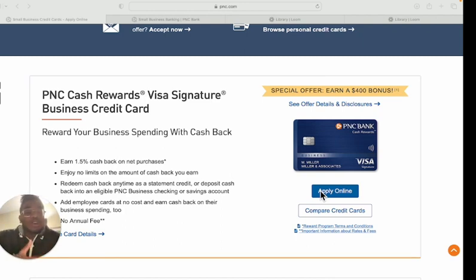With PNC Bank, I recommend you start a bank account with them before you apply for these cards. I set up a business account the same exact day I applied, and I was approved for both the cash back credit card and the travel rewards credit card. You can get multiple credit cards from PNC, which is a big bonus. If your credit profile is in order, you can walk out with a significant amount of credit.